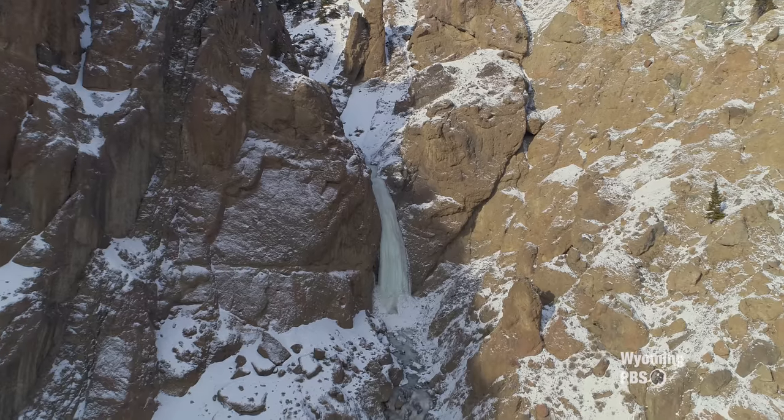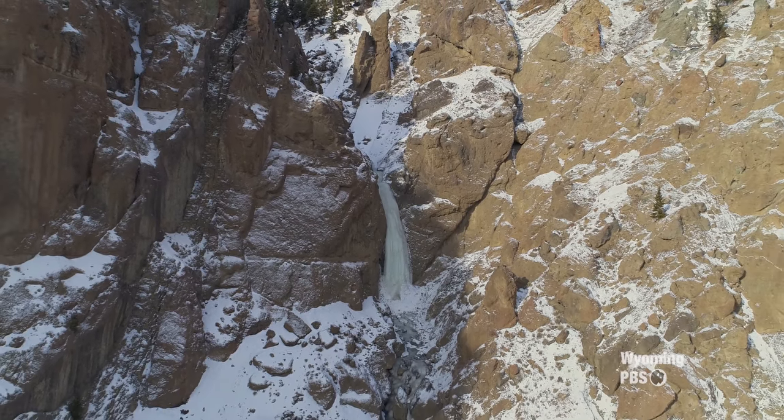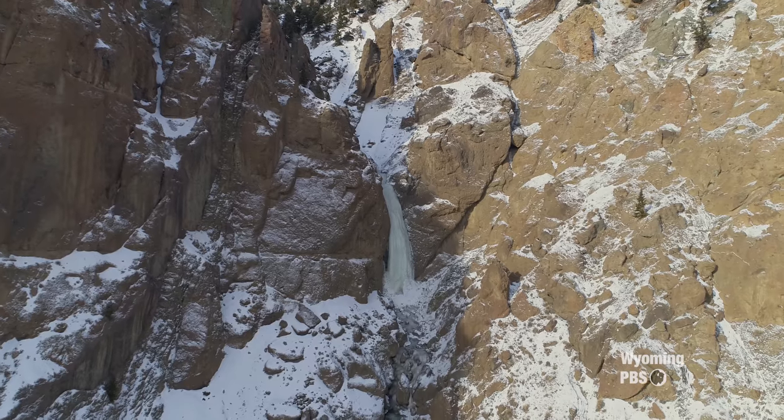There's only one way to access these natural wonders. And for those who seek such adventure, they'll find their fill here.